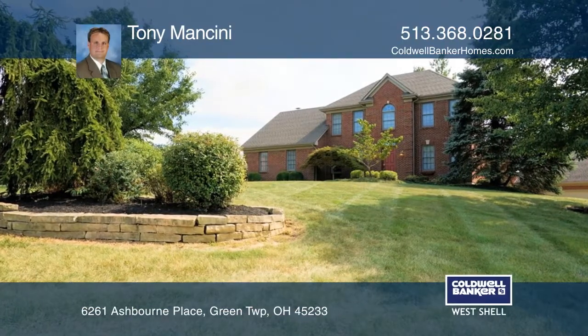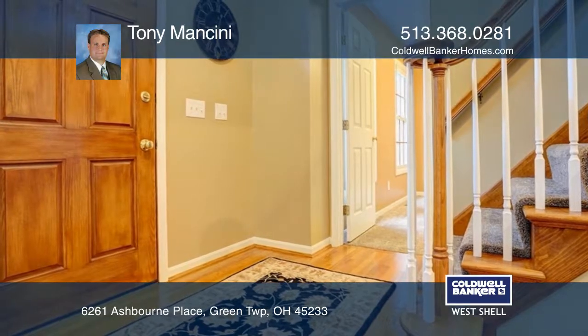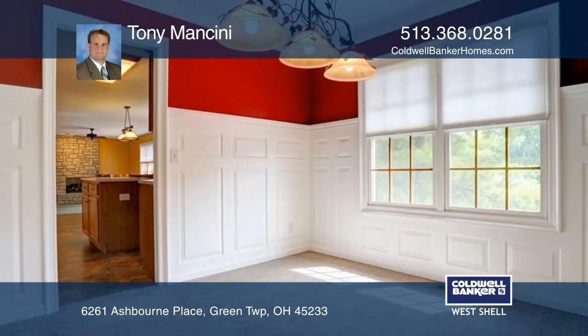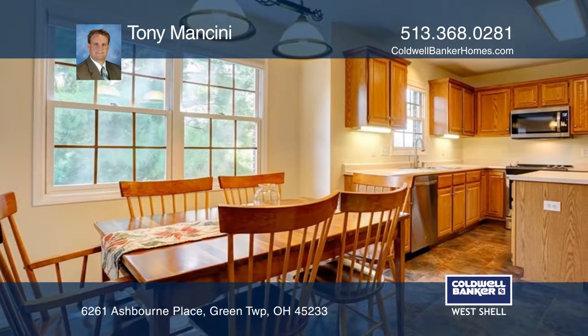This wonderfully maintained custom-built home is in the desirable Waterford subdivision. Updates include flooring, furnace, water heater, deck, front door, stainless steel appliances, and more.